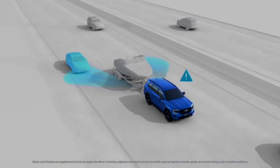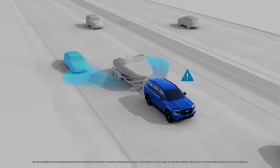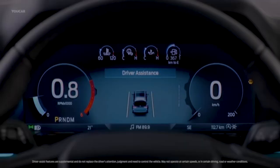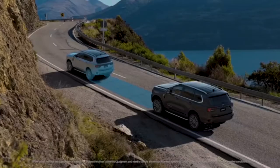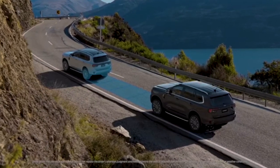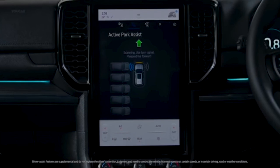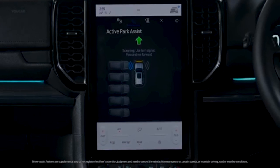On safety equipment, there are tons of features. From ABS, electronic brake force distribution, cross-traffic adaptive cruise control with emergency autonomous braking, and blind spot assist. And if all hell breaks loose, you have eight airbags in total, giving you peace of mind when driving the Everest.